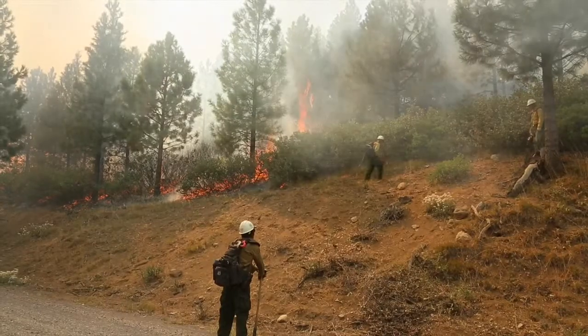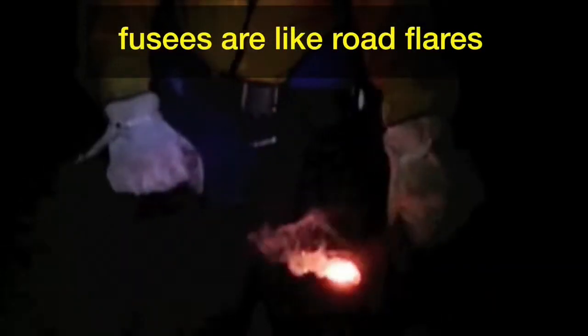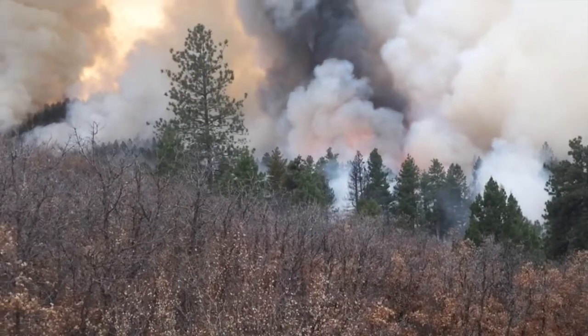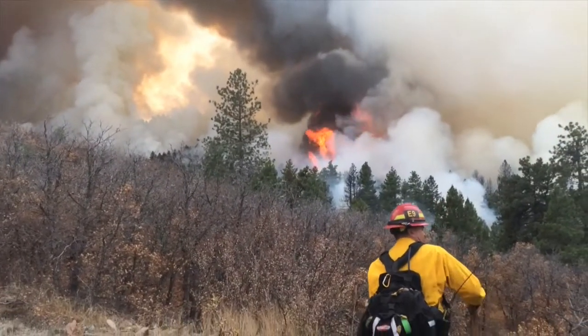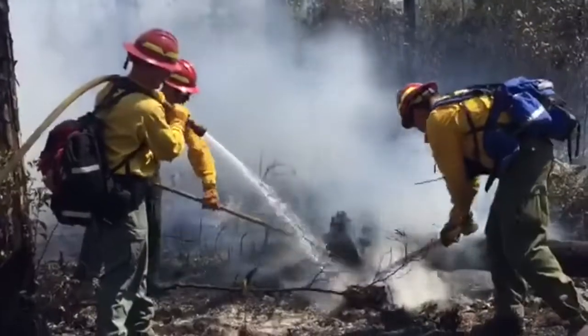We also have firing tools, so if we have to set any backfires we carry fusees or other firing devices with us. It takes a little bit of work to get everything packed in. You do a lot of folding and rolling, packing every square inch you can to keep it as small and compact as possible with the amount of stuff we are carrying.